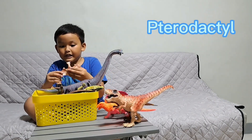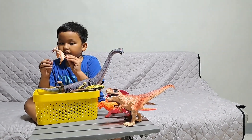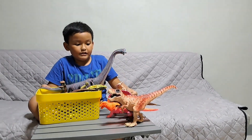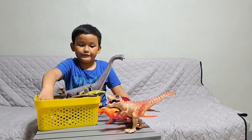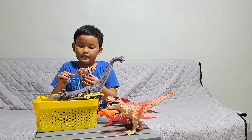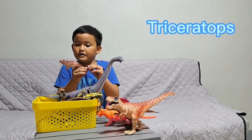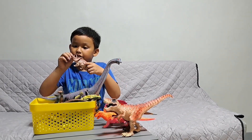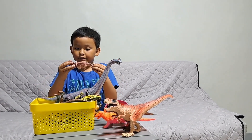we got a Pterodactyl because Pterodactyls can fly and so that's it. Second, we got the Triceratops, the herbivore creature from the Jurassic World.